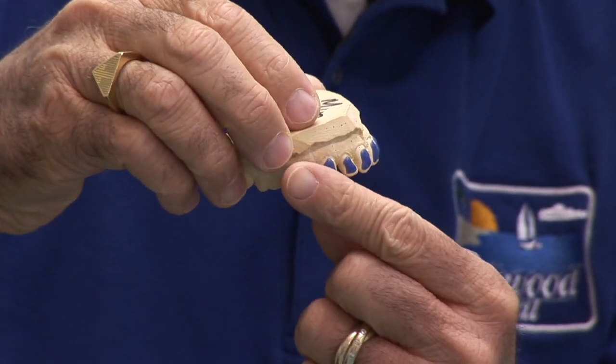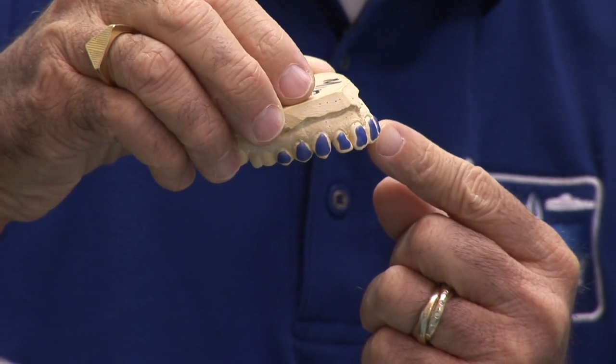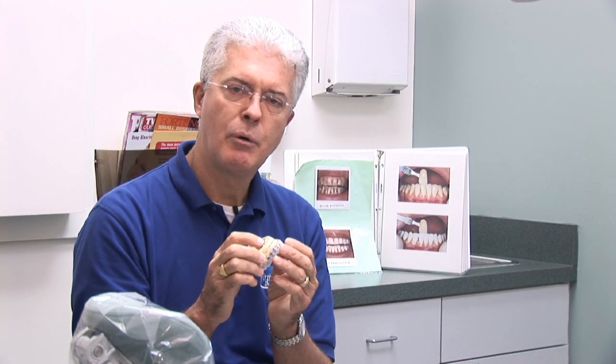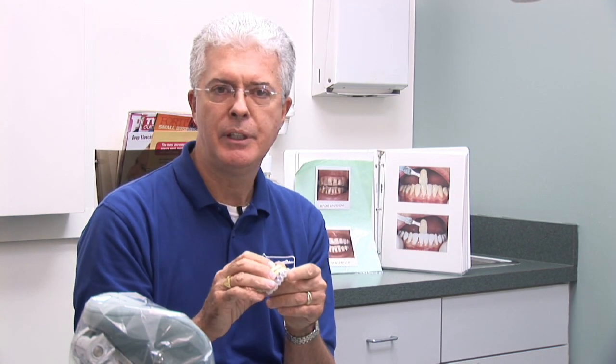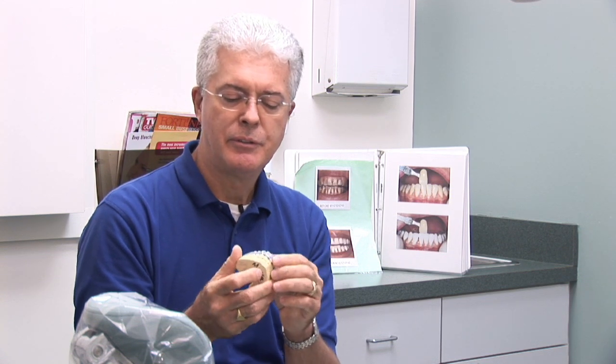Now you can see on this model, the blue marks are an extra thickening material we put on here to create a space for a reservoir of material that can then actually bleach or whiten your teeth. The material is placed on the teeth and is worn for a period of time, which then allows for the bleaching to occur.